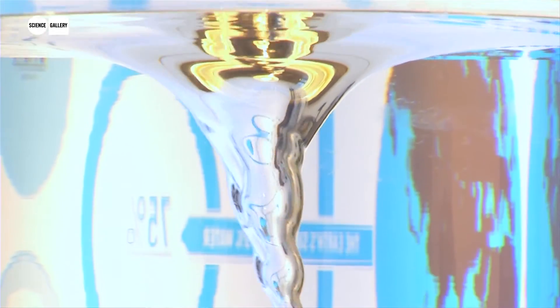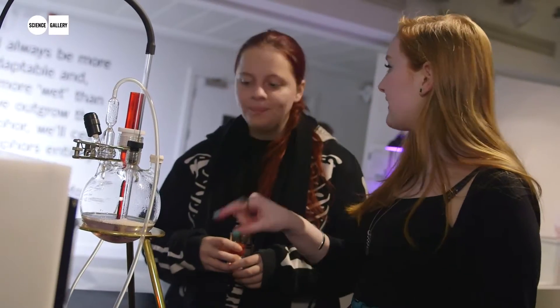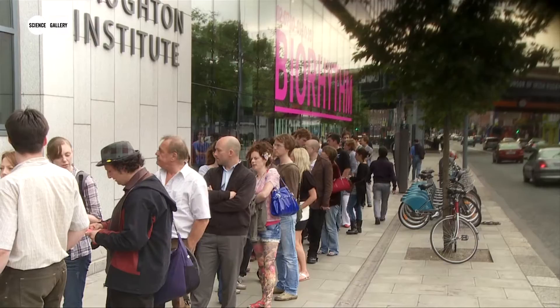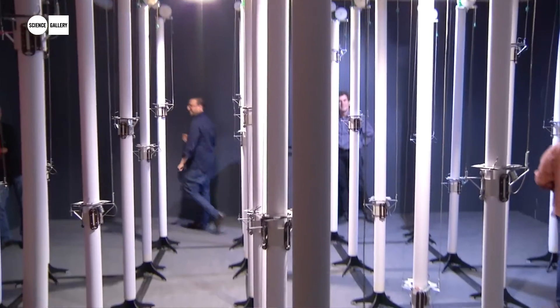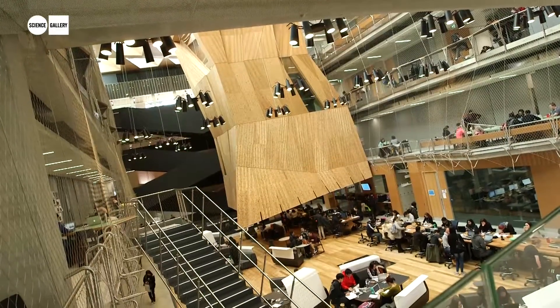Science Gallery is a place for the collision of art and science. With a focus on young adults, it's a place for curiosity to flourish and creativity to thrive. Pioneered by Trinity College Dublin, there'll be nodes around the world in Bangalore, London, as well as embedded into the University of Melbourne.